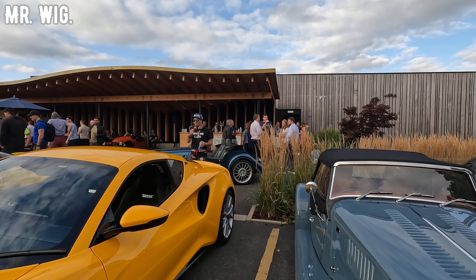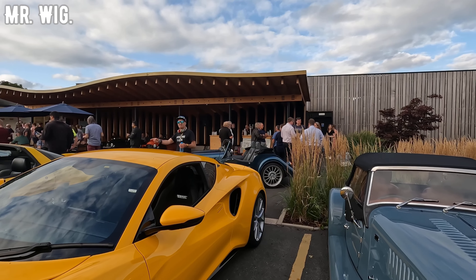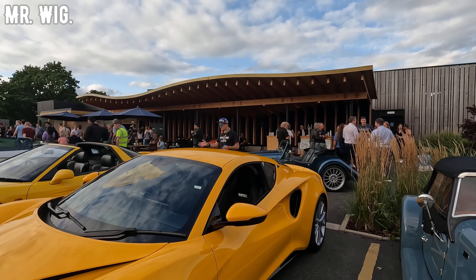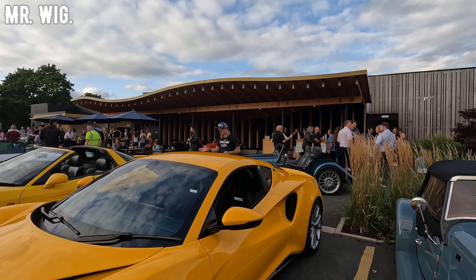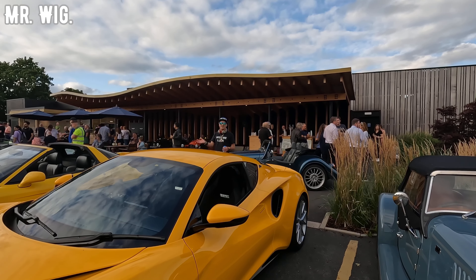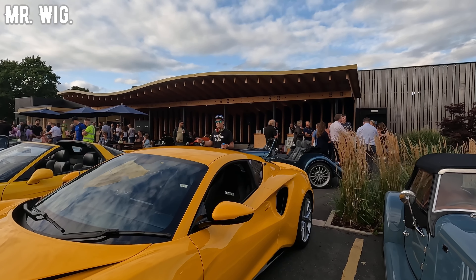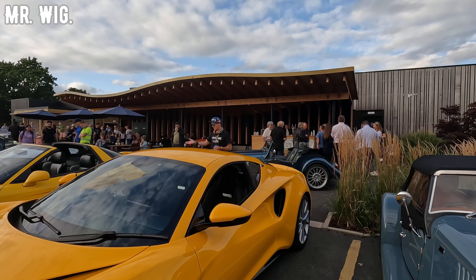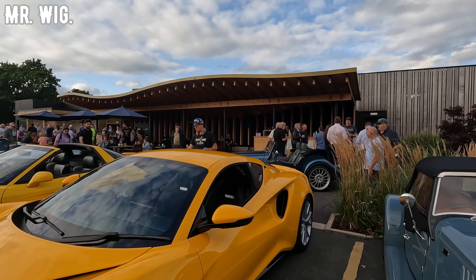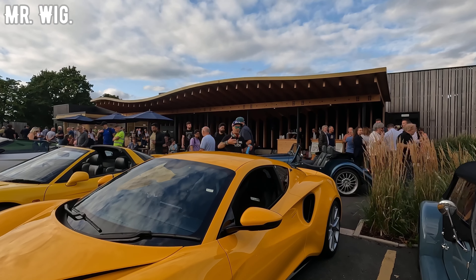Some people are even preparing their Morgan three-wheelers for rally — are you kidding me! Let me show you this Honda NSX in yellow. This car had the help of the legendary Formula 1 driver Ayrton Senna, who helped develop it. It's a V6 naturally aspirated — an awesome, beautiful car. This is the T-bar version so you can use it more in the summer, like a convertible.